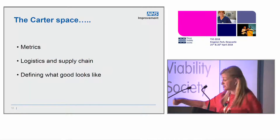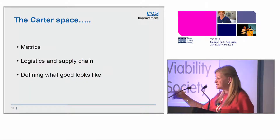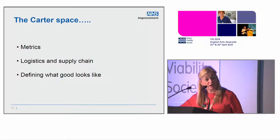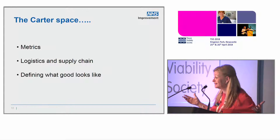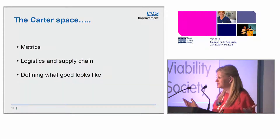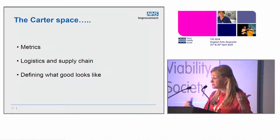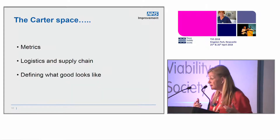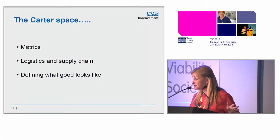What was Lord Carter's space? I went back to my theories — Lord Carter's about metrics. Being a pharmacist, we learnt there was lots about logistics and supply chain. Why would TVNs be experts in supply chain? So where are the pharmacists working in your trust supporting you, or your primary care or CCG pharmacist really looking at the issues? They're not.